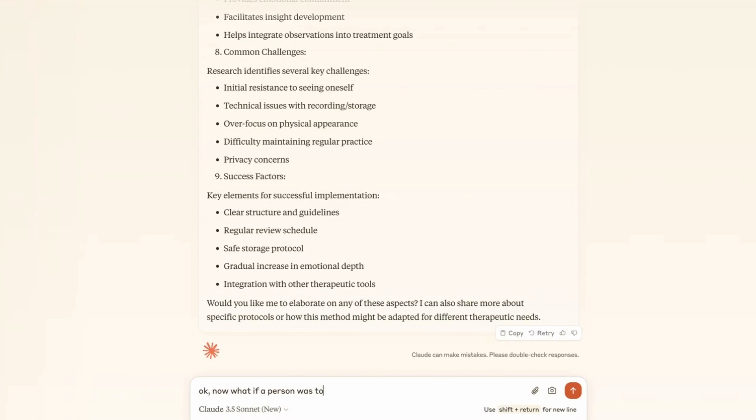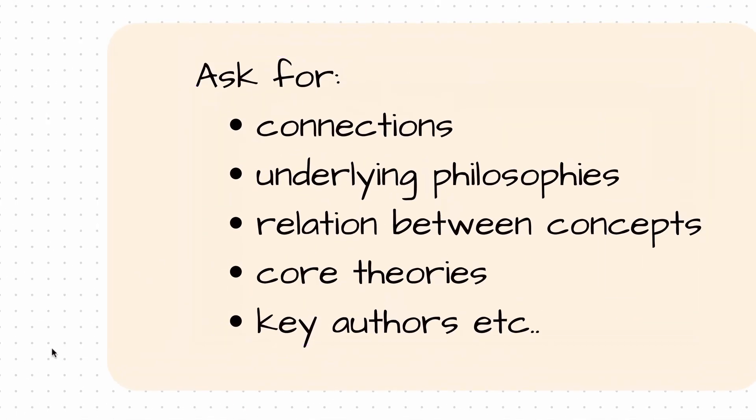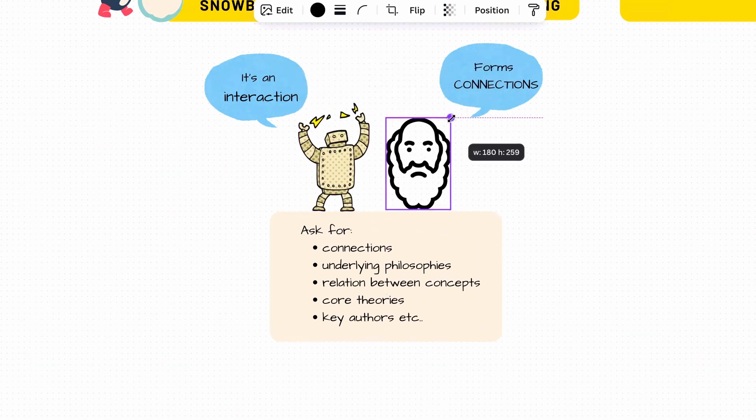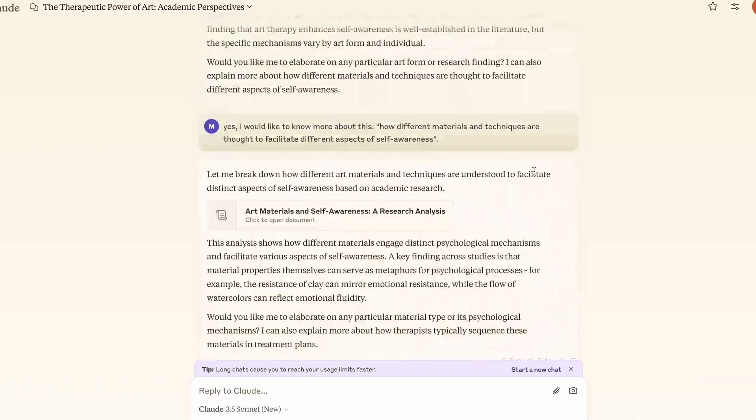Then I ask another original question: what if a person was to edit all these video journals and make it into a movie? Which area of film theory could that movie be connected to? I'm asking for a connection between two completely different research areas. This is another interesting thing you can ask AI — ask for connections, ask for underlying philosophies, ask for relations between concepts. These are different ways of asking original questions. I call it the Socratic method. It's brilliant. It's not even one hour, and I've gone through all these various research ideas and concepts.